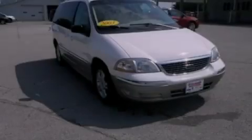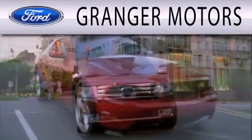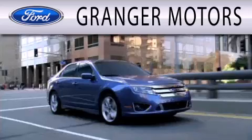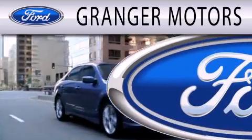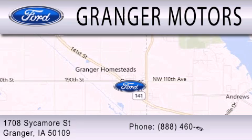Please call today to reserve this vehicle for a test drive. Granger Motors is dedicated to doing everything possible to ensure that the experience you have selecting your next vehicle is as pleasant as possible. We are located at 1708 Sycamore Street in Granger.